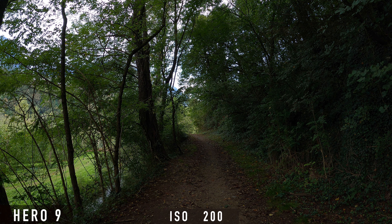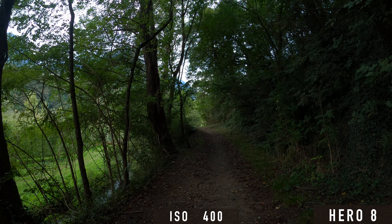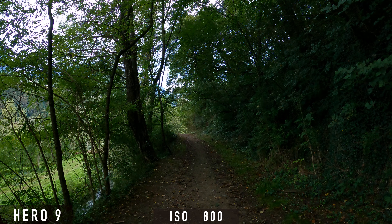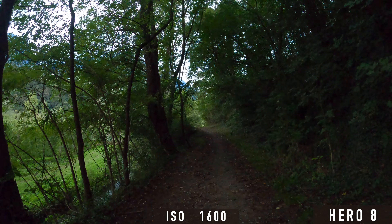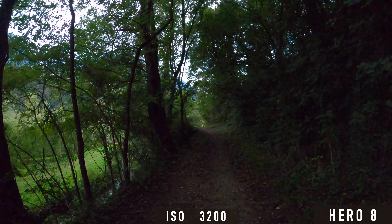Now let's look at how the Hero 9 performs in low light conditions. In low light, the ISO value must generally be increased, and a higher ISO leads to more image noise and worse image quality. The main question is how good the image quality is at higher ISO values. From ISO 400 on, you can see the first differences — the Hero 8 has a little more noise. At 800, there is a clear advantage for the Hero 9. From ISO 1600 on, the difference is obvious, although both shots are no longer really usable at that point. Overall, the low light performance appears to be improved with the Hero 9.